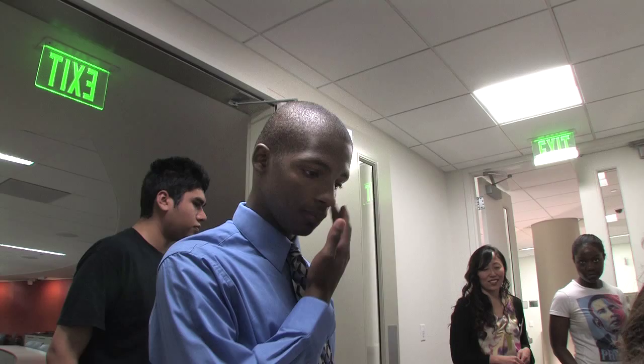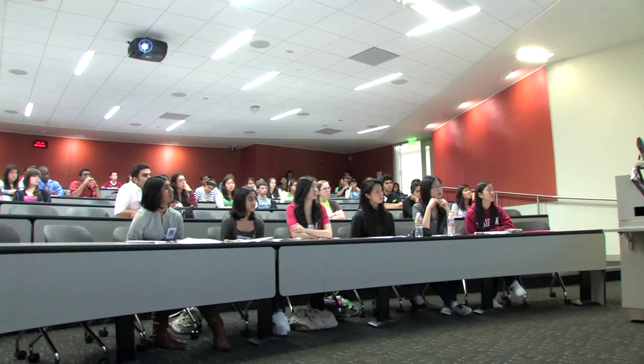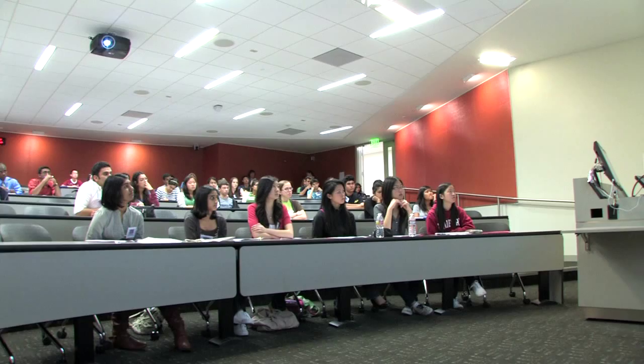I'd like to welcome everyone to the SIMR Summer Research Program. My name is PJ Utz. I'm the founder of SIMR and the faculty director. SIMR stands for the Stanford Institutes of Medical Research Summer Program, an intensive summer research experience that lasts about eight weeks, in which students come and work in research labs here at Stanford working on hypothesis-driven questions.